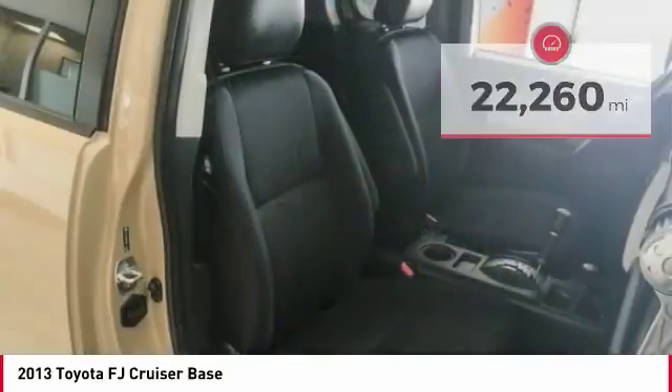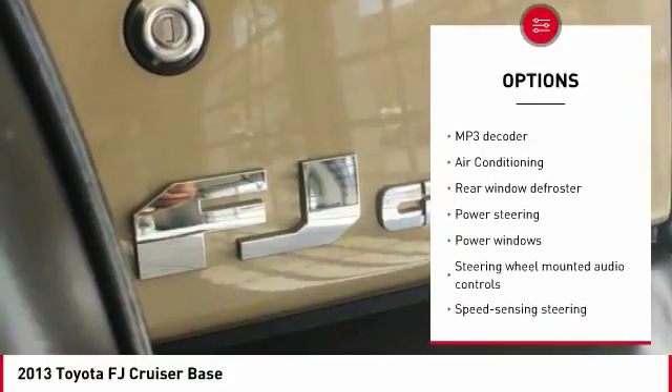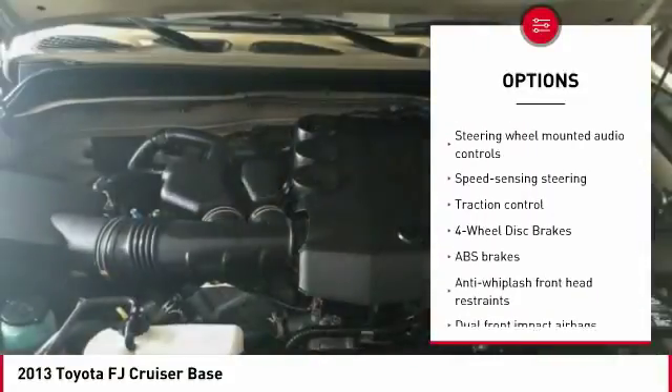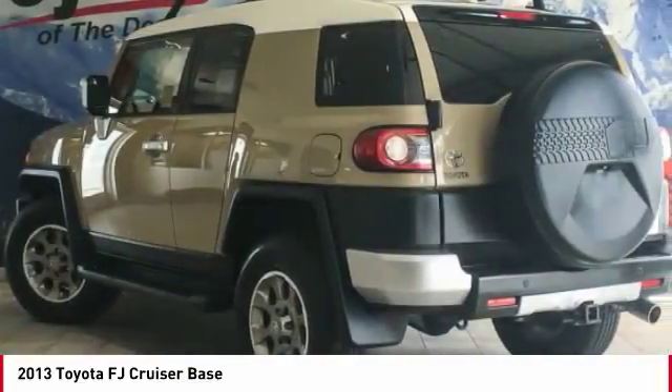Here are some of this vehicle's great options: traction control, dual airbags, air conditioning, power steering, four-wheel disc brakes, rear window defroster, power windows, electronic stability control, CD player, and Brake Assist.